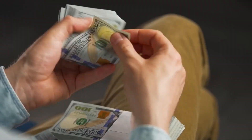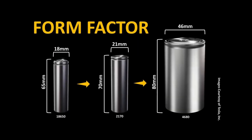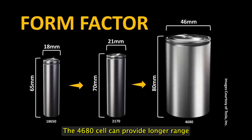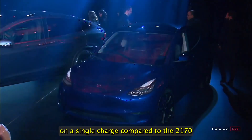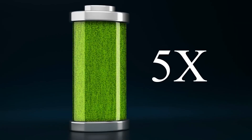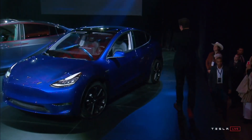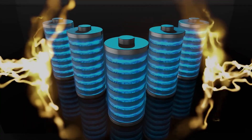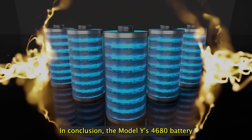Now, we hear about this cost-effective metric for Tesla — but for the consumer, is it more cost-effective? We're about to get into that. When it comes to performance, the 4680 battery cell has several advantages over the 2170. With its higher energy density, the 4680 cell can provide longer range on a single charge, and its larger surface area allows for faster charging times, so you can spend less time charging and more time driving.